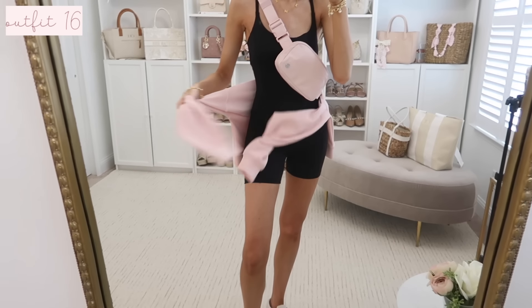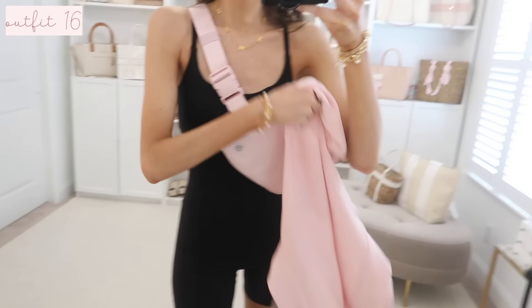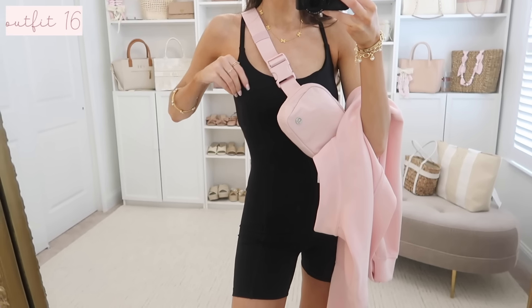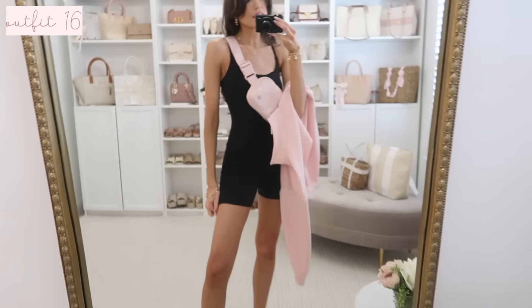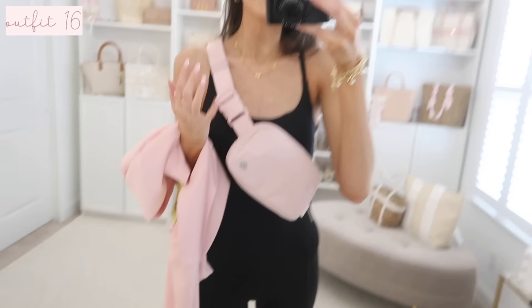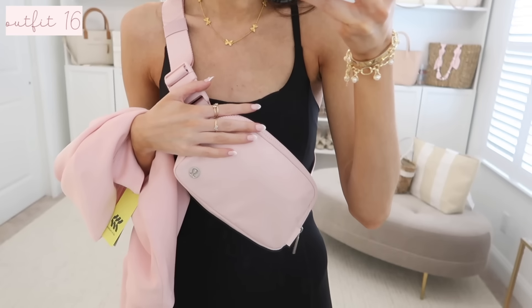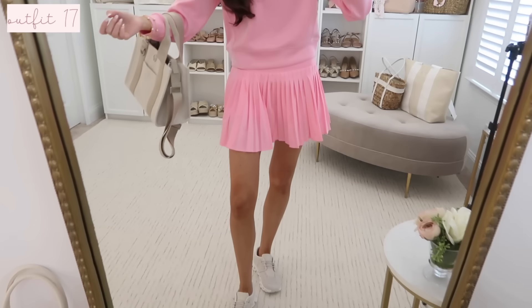Next is this biker short onesie — I've been wanting to try these. It's really comfortable, has built-in cups, is very buttery soft, and has a longer inseam. You could wear the quarter zip I showed earlier around the waist with it. I also styled it with my pink fanny pack, which has been such a good wardrobe staple, and my On Clouds.